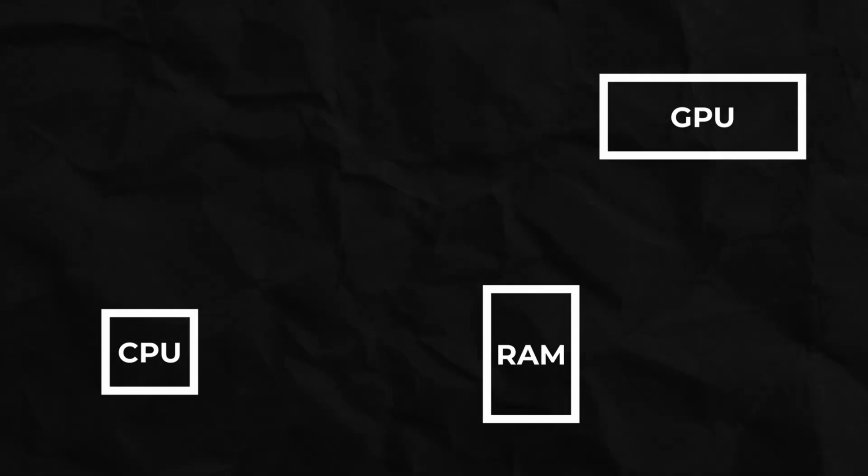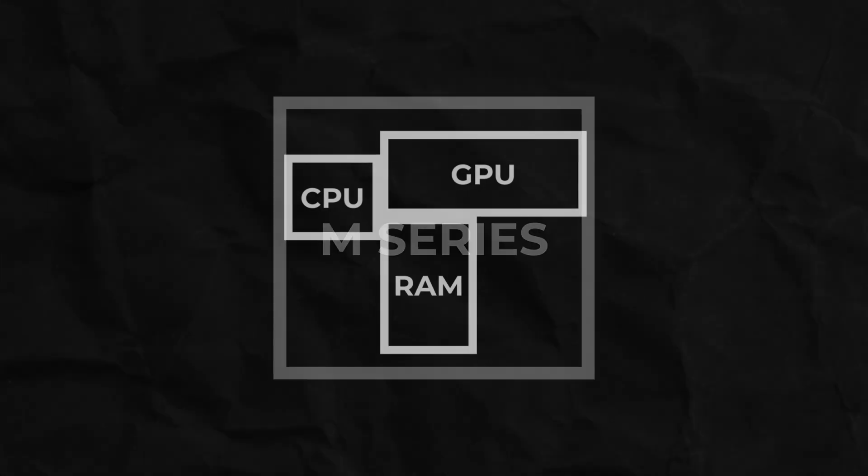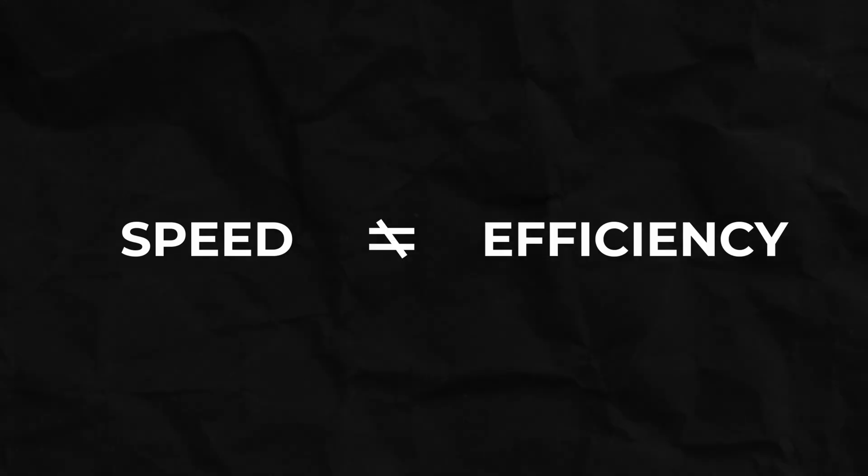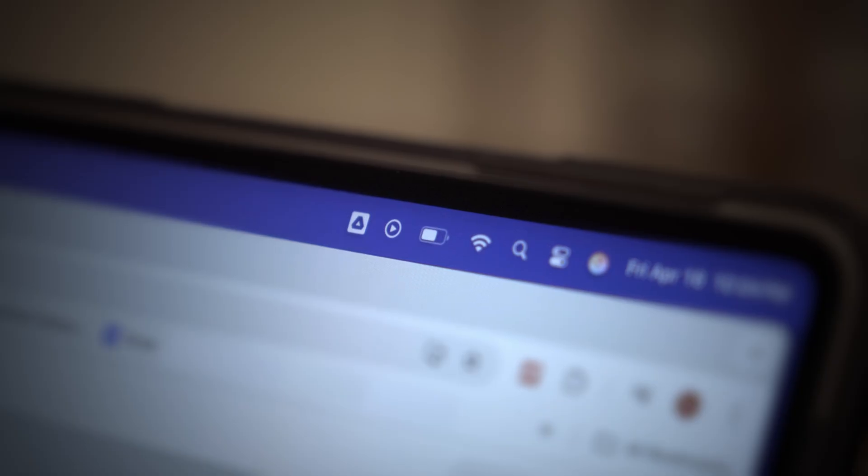In the M-series chips, all of the parts you find in a regular computer are fused into one chip — the CPU, the GPU, and the RAM. There are two main benefits to this. The first is speed: because all these parts are so close together and fused into a single chip, you're not waiting for them to communicate — they're just there. The second benefit is efficiency. These chips are designed to balance battery life with performance, so you get computing power that packs a punch but lasts a while on a good battery.